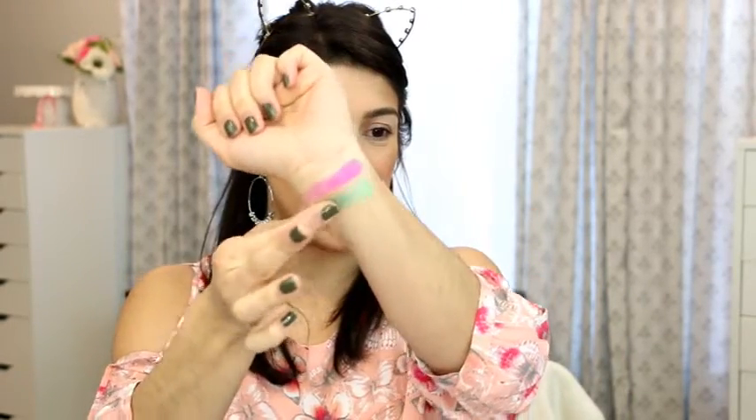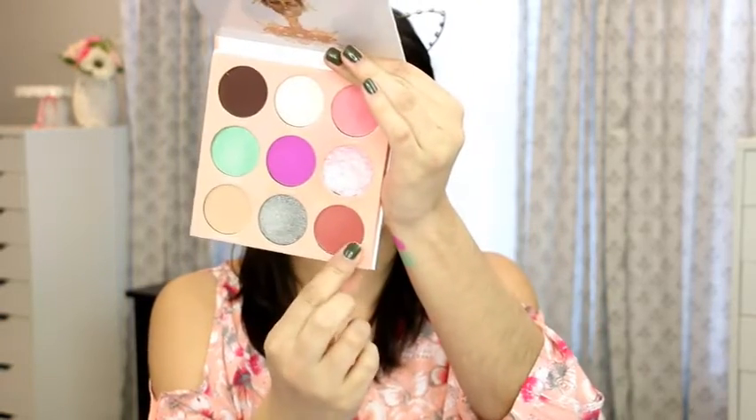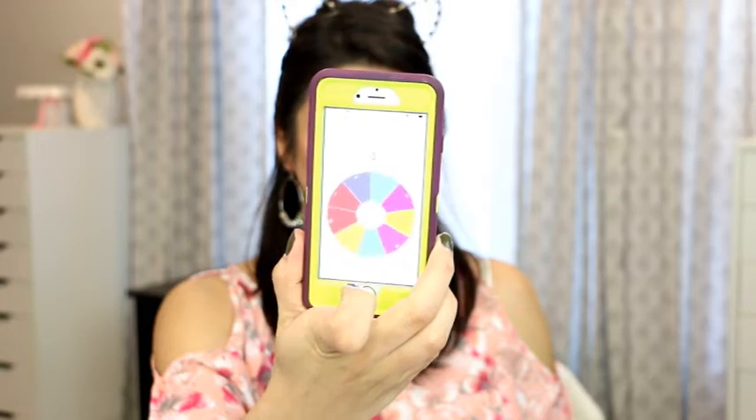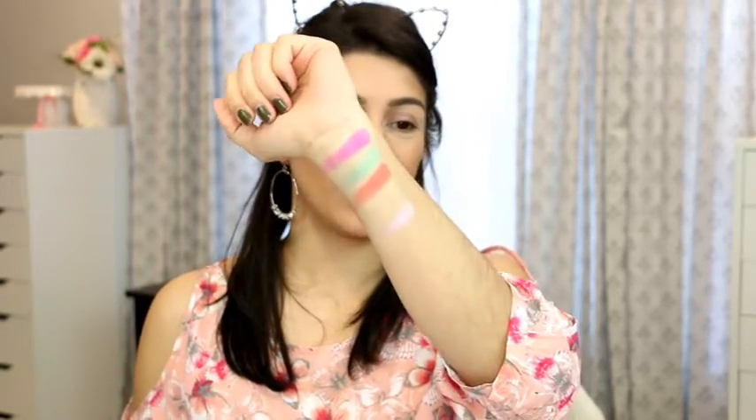Next up is number four — the one right before it — which is this beautiful green. The next shade is number nine, which is a matte shade. So far we have two mattes and a shimmer. Then we get number two, which is a duochrome shade in here — that's going to be pretty! Of course I had to swatch it, even super low on the palette.